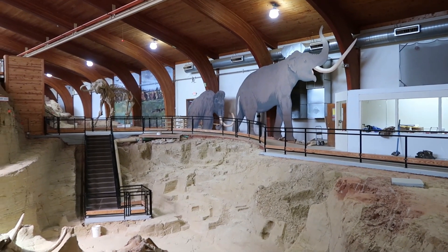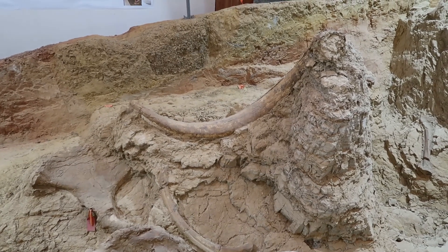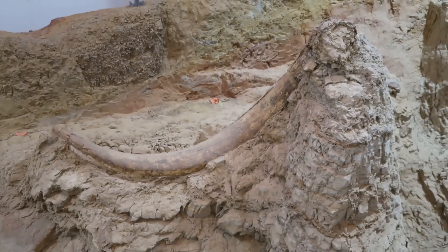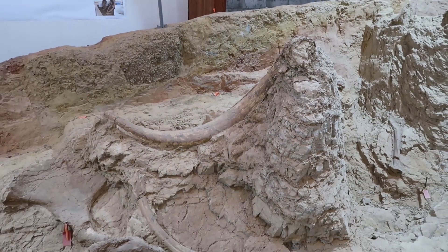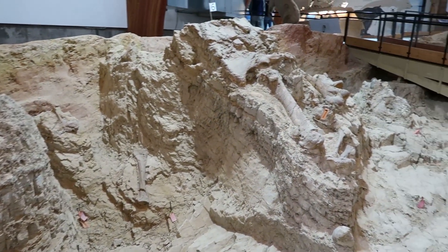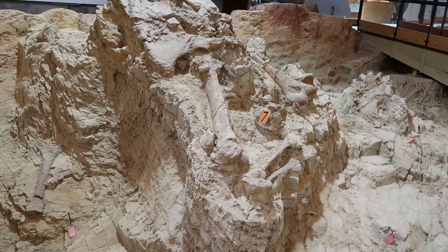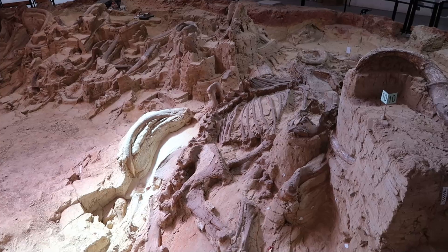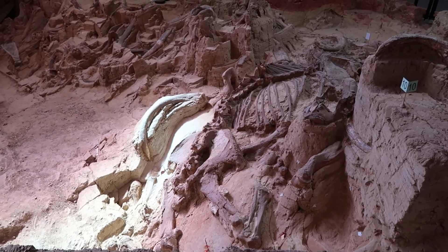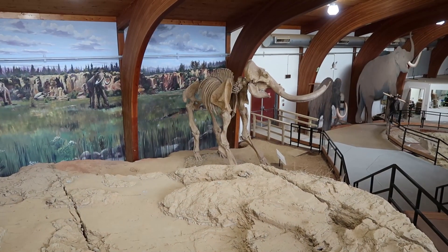It was actually discovered in 1974 when they started to clear the area to put a housing development on. When they did, they started digging up bones. Once they did some further investigation, they realized there were a tremendous amount of Mammoth bones being uncovered. So they stopped the housing development and started excavating the site, and it turned into what is now the Mammoth dig site.